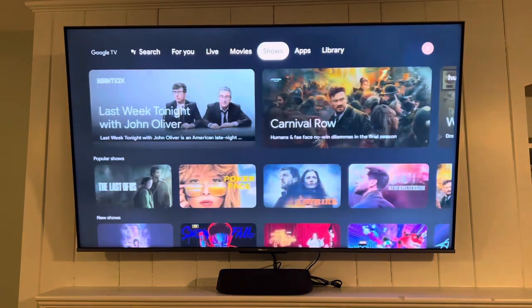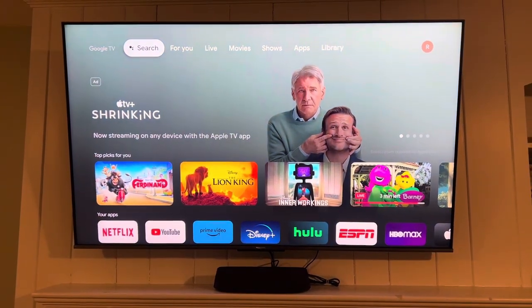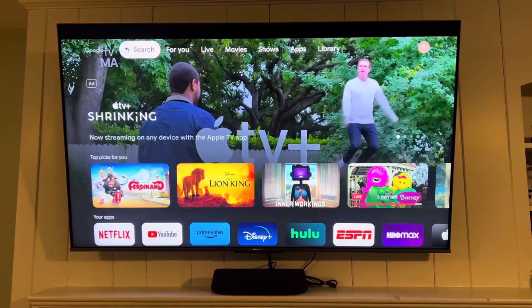We really enjoy our Hisense TV and the numerous streaming options, vibrant color, and sound capabilities. We have owned this TV for the last four months and do not have any complaints.